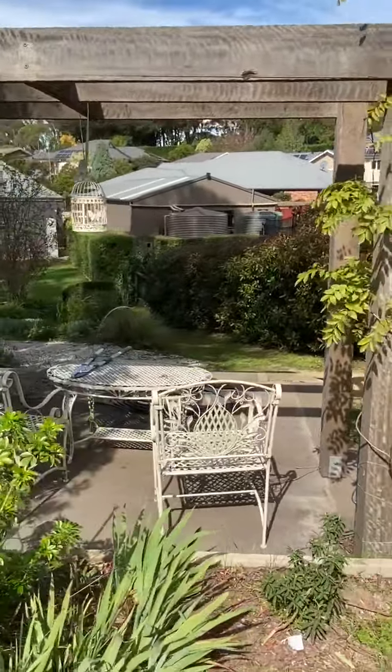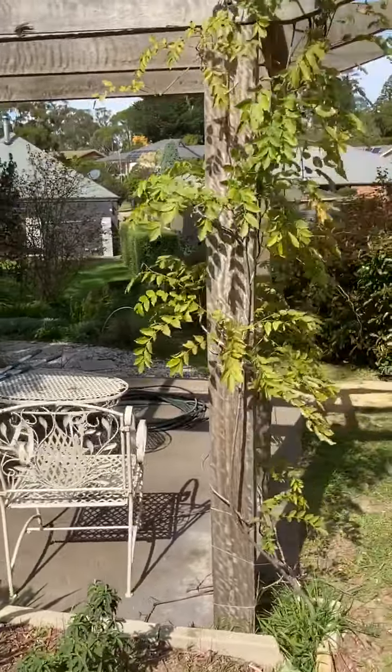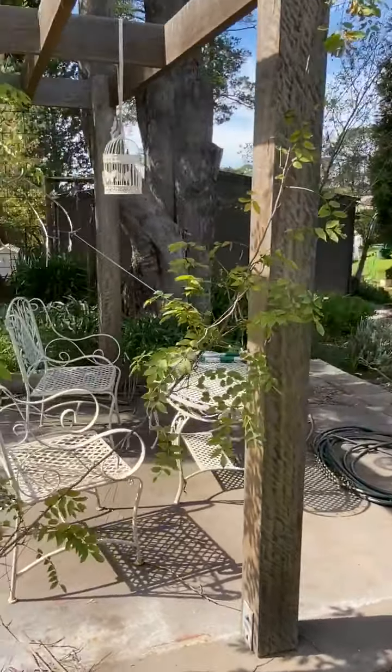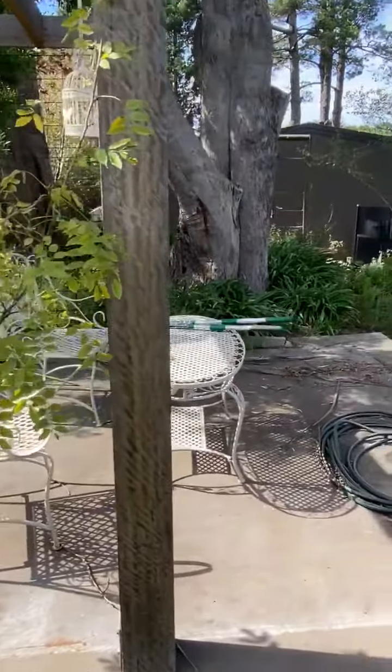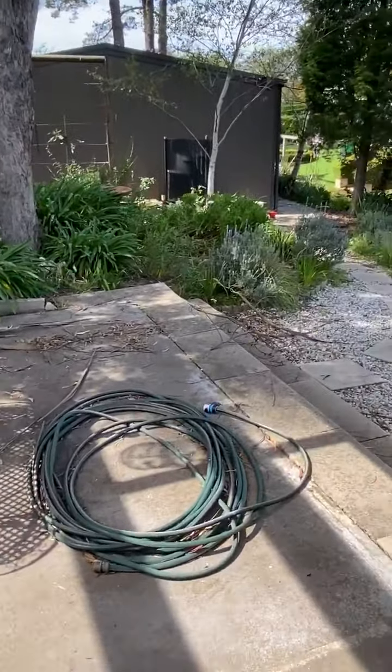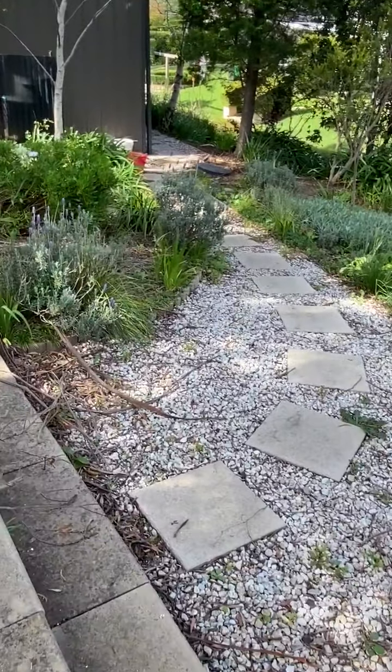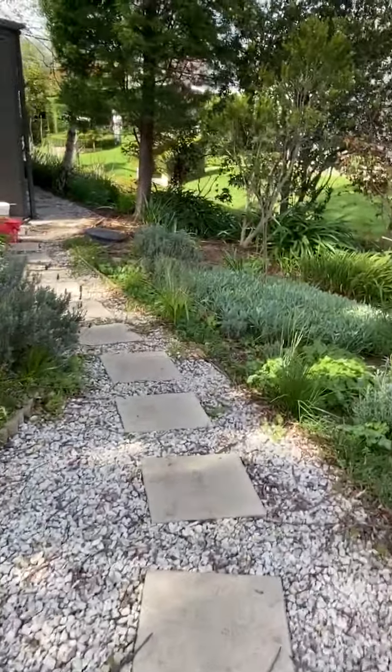We've put in what we call the folly. We used to have a little garden shed here — we didn't need it, but it had a nice cement base so we created this folly. It's a really nice place to come and sit. There's some of the stone I found — I built some little steps. That's the top part of my garden.